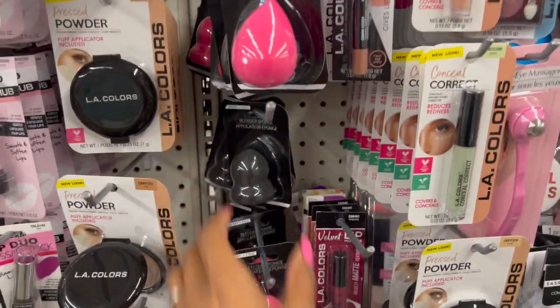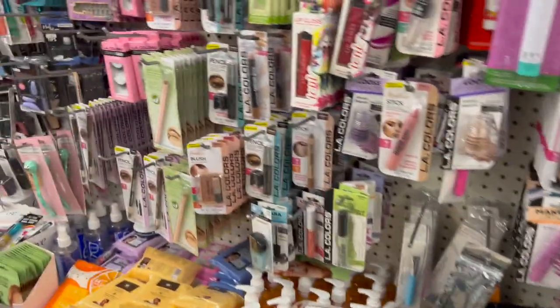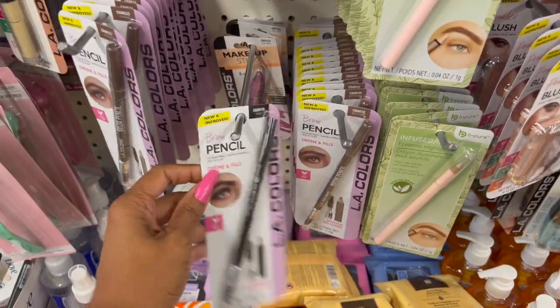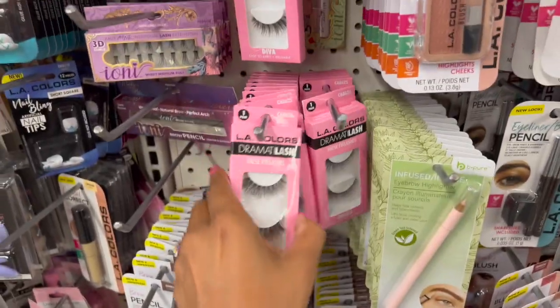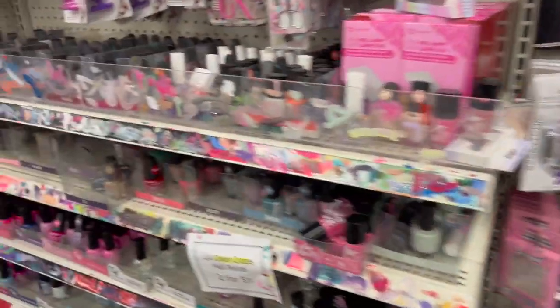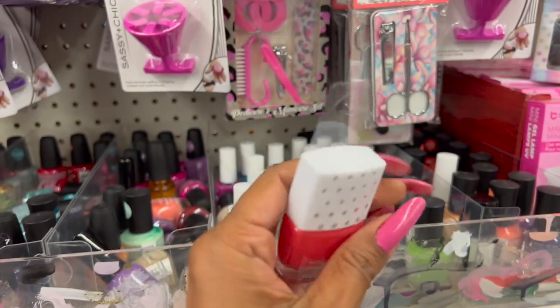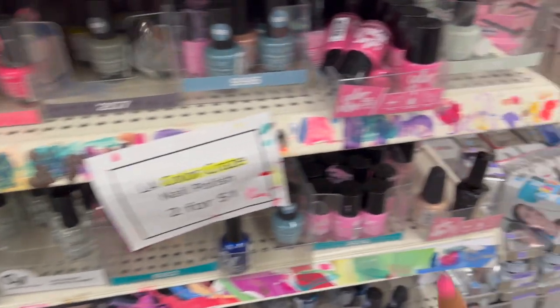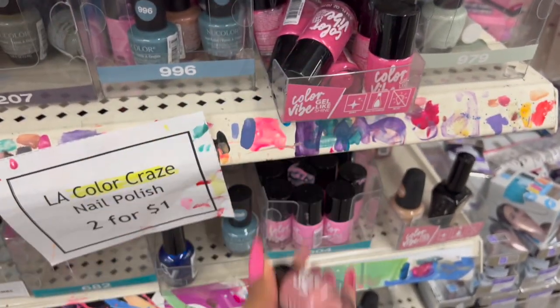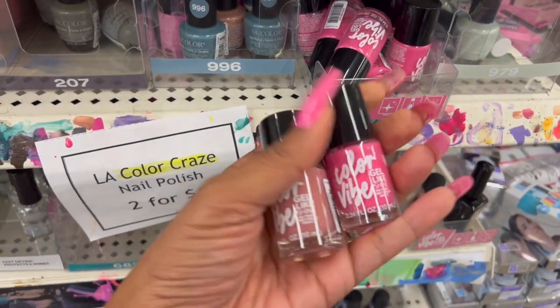There's lots of new LA Colors stuff coming out, and they did bring back the Sashy and Chic blender sponge in three different choices. You could make a really nice little beauty basket with all the cosmetics they have here. They also have brow pencils in black and soft brown — those are new and improved. They still have the LA Colors Craze two-for-a-dollar items. I noticed some Wet N Wild nail polish including the watermelon fest and fantasy makers. I really like this color by Color Vibe.